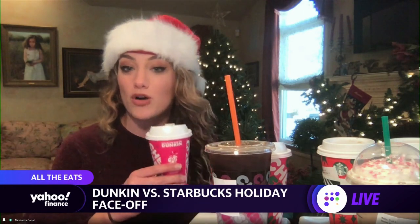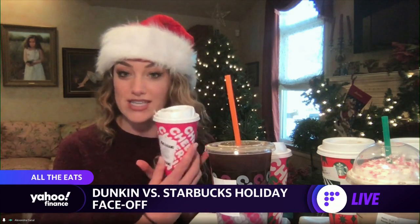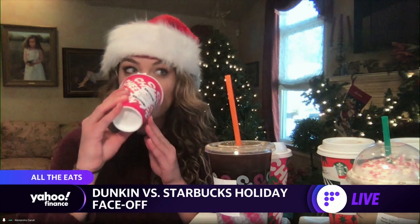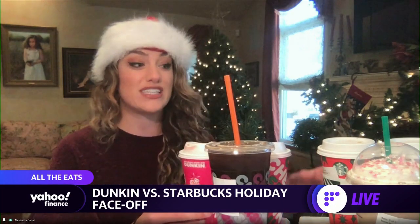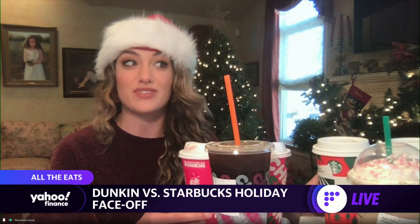we have the peppermint mocha latte from Dunkin Donuts here. Let's try this. Whoa, it truly tastes like peppermint. Very sweet.